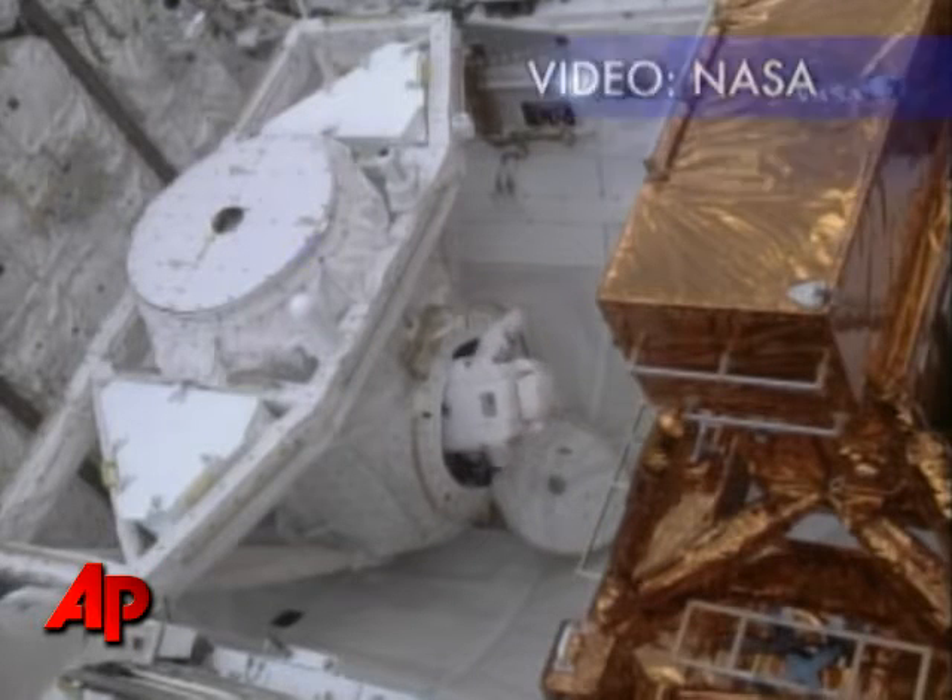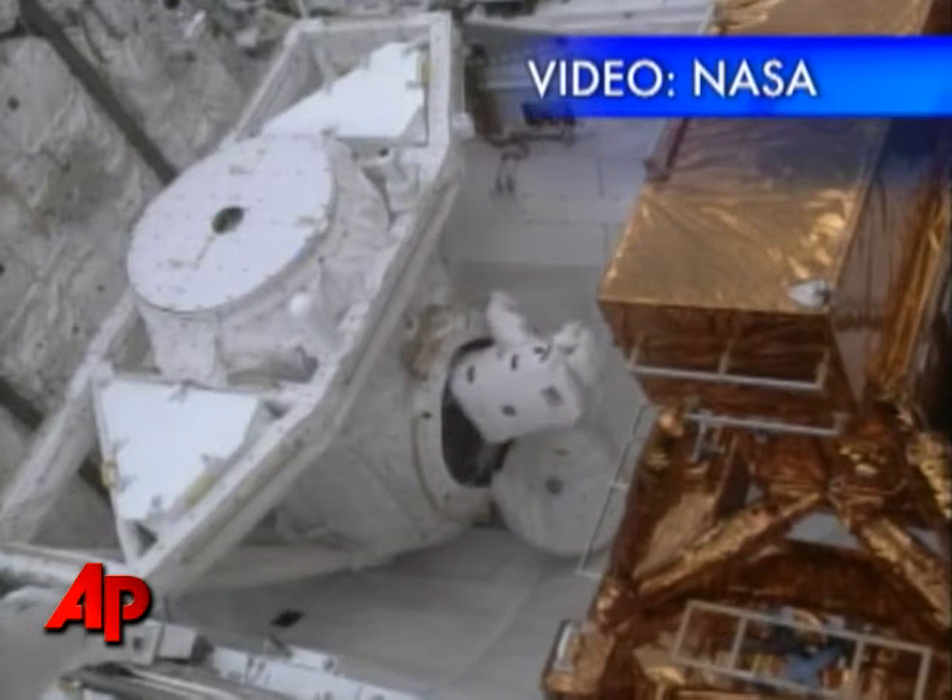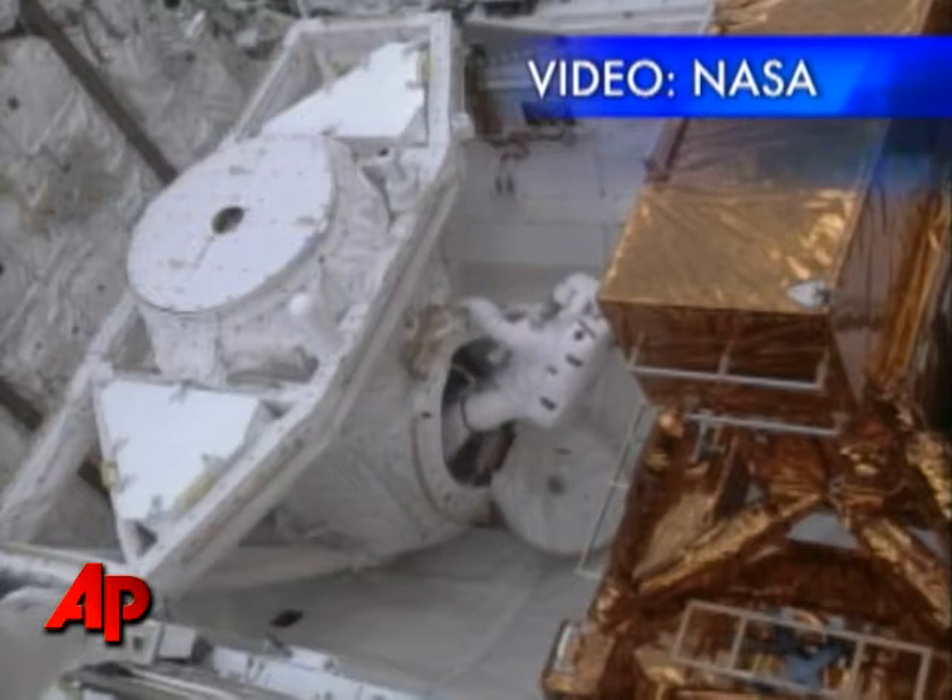I'm out. Ready, Drew? I'm ready, John. Let's go do this. This is fantastic. You're going to love it, Drew. Looks nice.